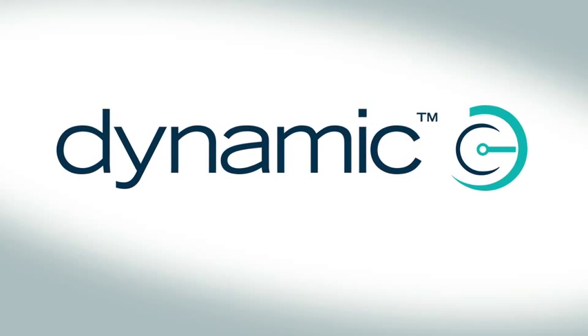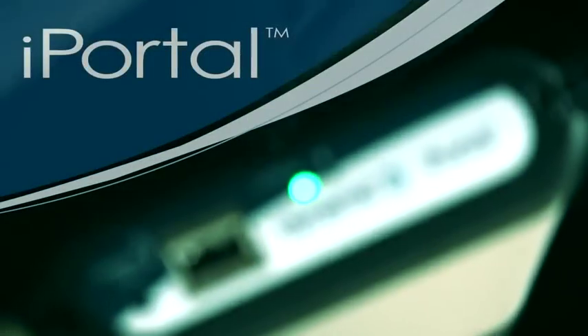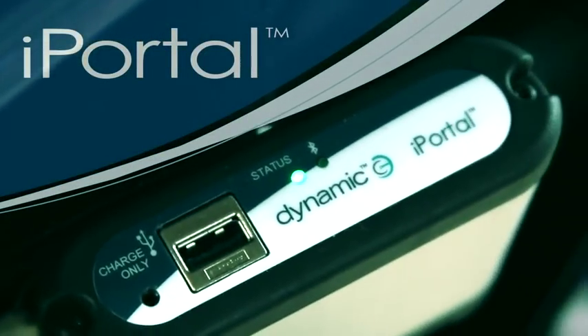Dynamic Controls is a world leader in the medical mobility industry, providing technical and innovative solutions that enhance the quality of life for people with disabilities. They pride themselves in providing solutions for the whole person, not just the chair that they are in. iPortal Accessibility is one way that they are changing people's lives.